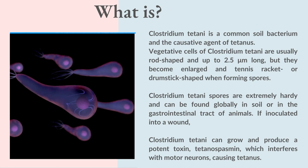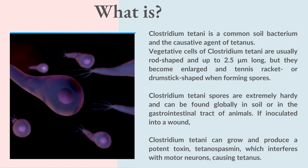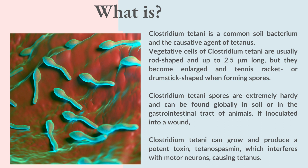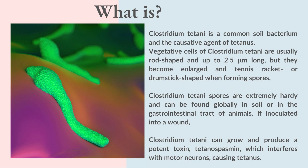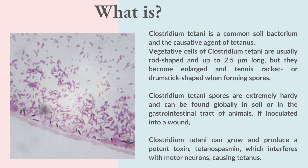Clostridium Tetani is a common soil bacterium and the causative agent of tetanus. Vegetative cells are usually rod-shaped and up to 2.5 micrometers long, but they become enlarged and tennis racket or drumstick shaped when forming spores. The spores are extremely hardy and can be found globally in soil or in the gastrointestinal tract of animals. If inoculated into a wound, Clostridium Tetani can grow and produce a potent toxin, tetanospasmin, which interferes with motor neurons, causing tetanus.